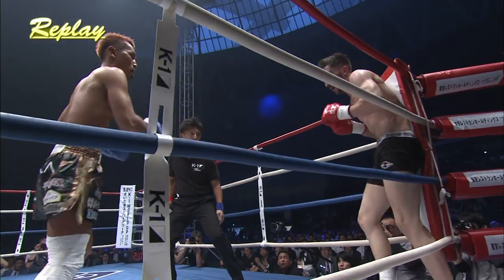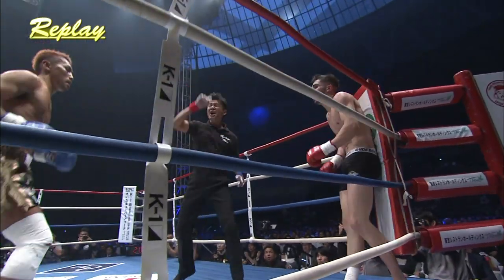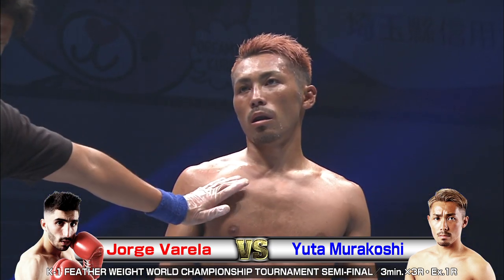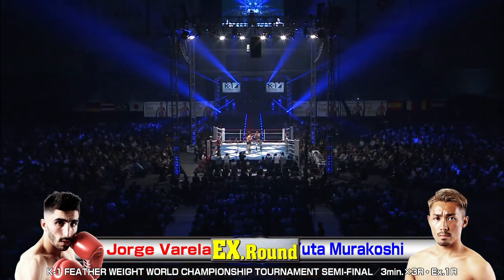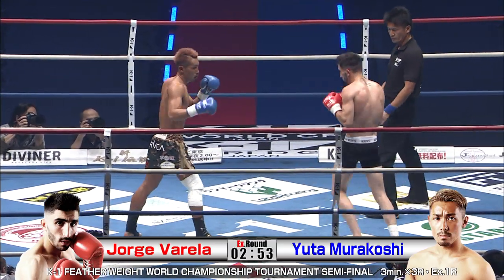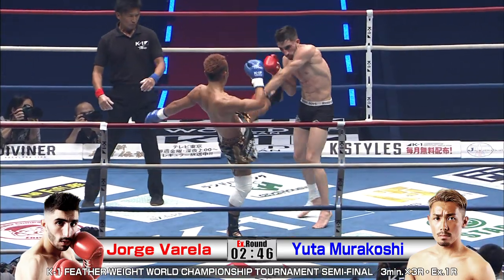First round: getting caught. Fighting his way back progressively each round. Finding the opening he needed with those knees — monster knees. Worst place to be in for Varela. Here we go in the extension round in this semi-final bout. Both guys with some impressive work in the previous rounds, but it all comes down to this one.